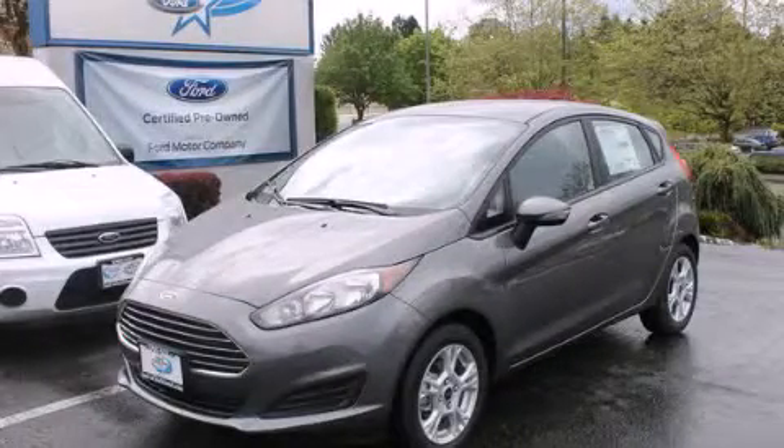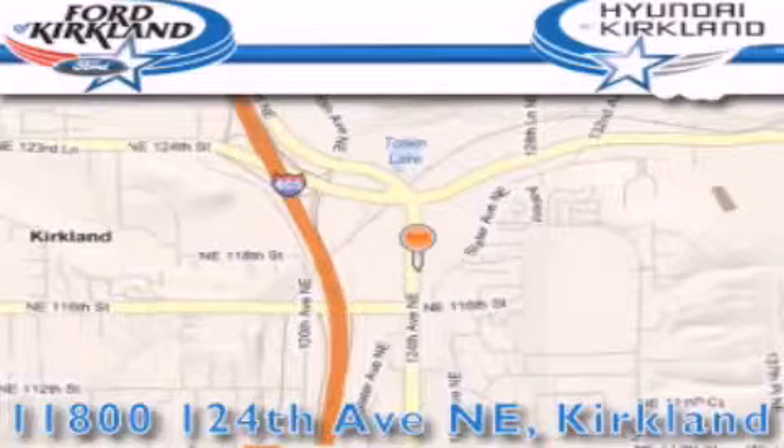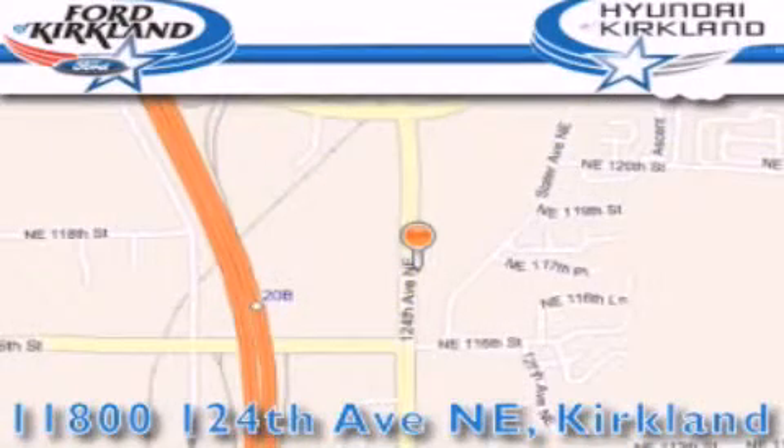We invite you to contact us today to learn more about this vehicle. Ford and Hyundai of Kirkland is located at 11800 124th Northeast in Kirkland. Our goal is to exceed all of your expectations to ensure that you'll return for future visits.